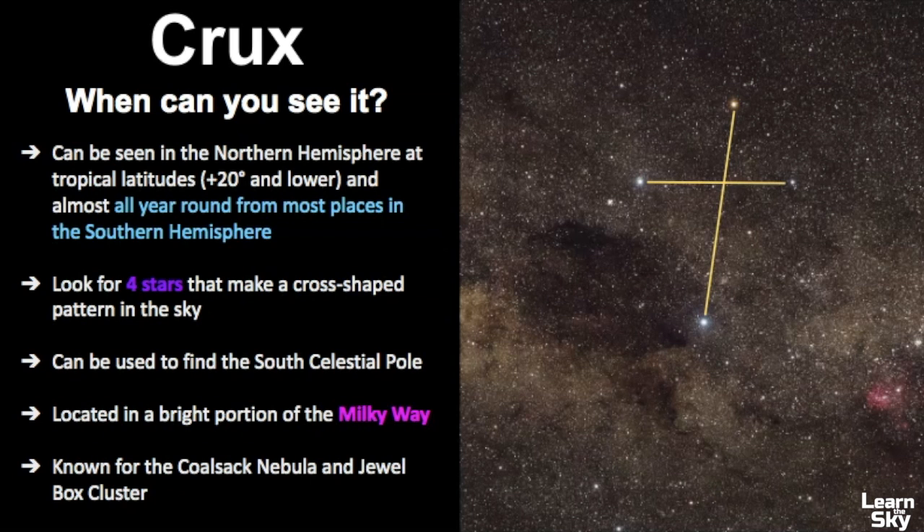What you want to look for are the four stars that make a cross-shaped pattern in the sky. This constellation can be used to help you find the South Celestial Pole. Crux is also located in the bright portion of the Milky Way and is known for the Coal Sack Nebula and the Jewel Box Cluster, which is an open star cluster. My experience with the Southern Cross comes from living in Hawaii — I wasn't sure what it was at first, but once I researched it more, I realized it could help you find Alpha Centauri, the closest star system to our own.